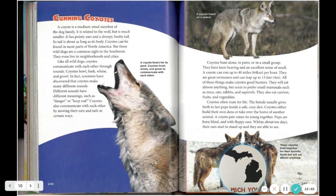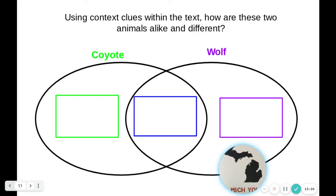Coyotes often mate for life. The female usually gives birth to her pups inside a safe, cozy den. Coyotes either build their own dens or take over the home of another animal. A coyote pair raises its young together. Pups are born blind and with floppy ears; within about 10 days their ears start to stand up and they are able to see. On the next slide, use the text and clues from the previous slide to fill in a Venn diagram: in the middle, something a coyote and a wolf share; on the left, something unique about the coyote; and on the right, something unique about the wolf.